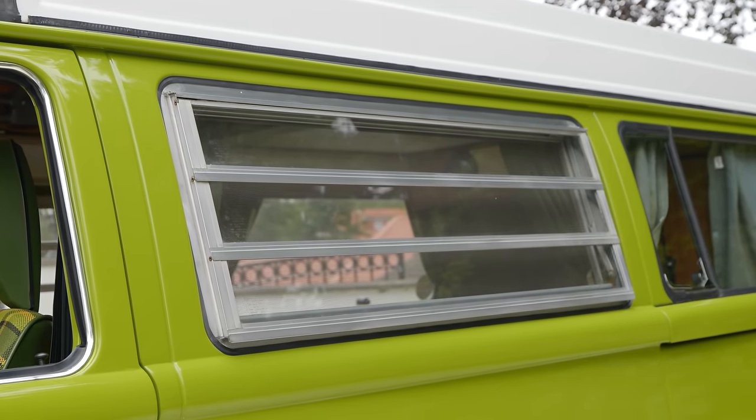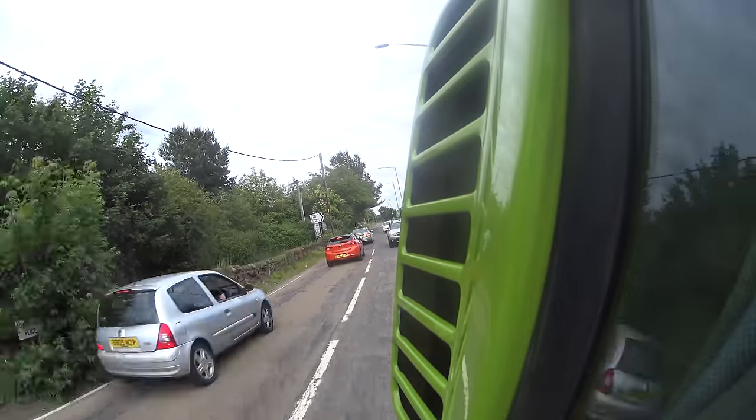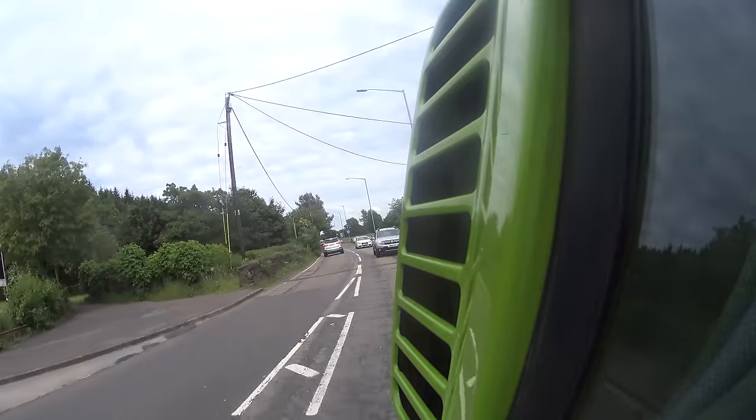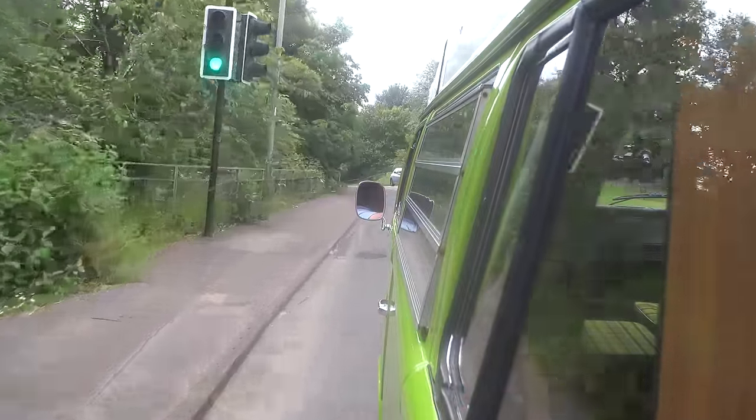The first generation is fairly easy to identify. They're known as the split screen or 'splitty' because they have two windows at the front. I often thought that was done simply for economy, using the same windows as they probably did in the side. But in fact I've read that's not true at all — it was done for reasons of aerodynamics. Because the very first attempt at building a bus resulted in a vehicle with a drag coefficient of 0.75, which, when you combine it with a 24 horsepower engine as the very first ones had, I don't think it would have been a pretty good performer.